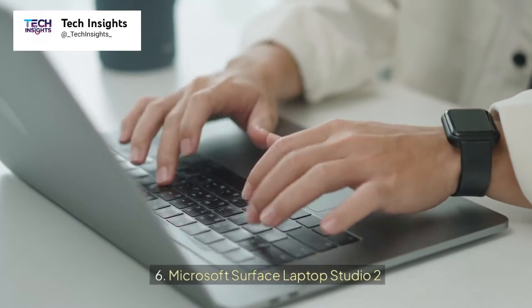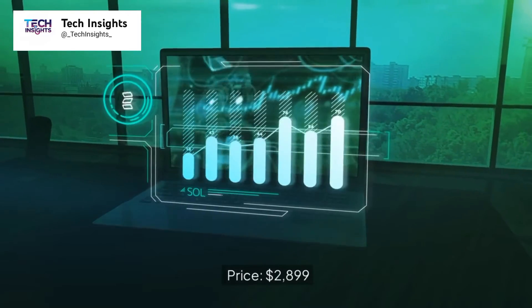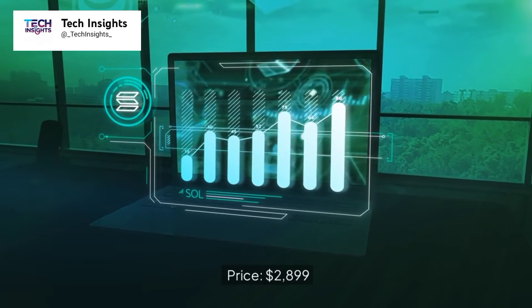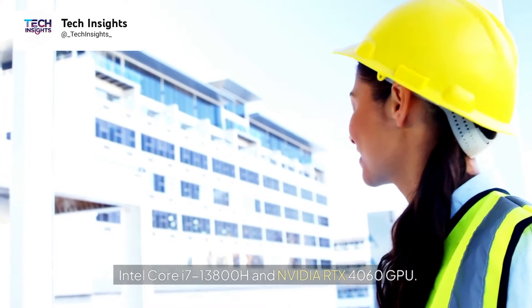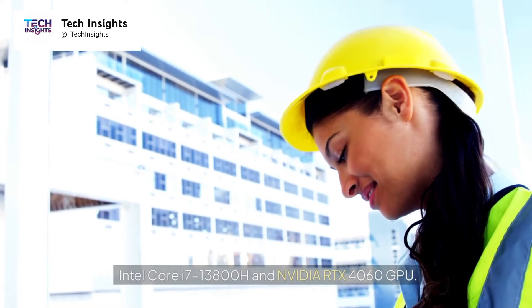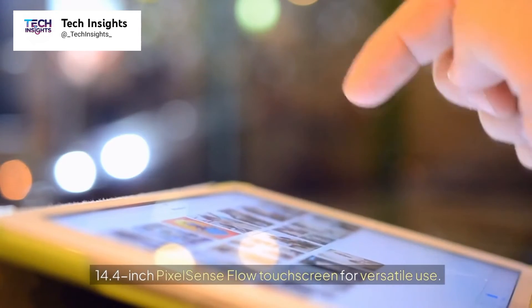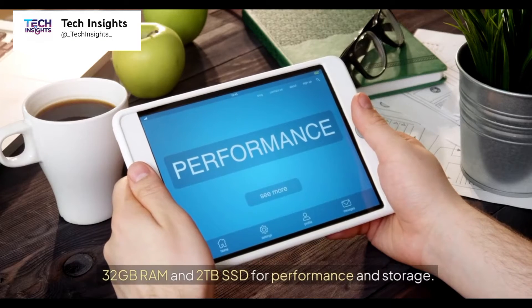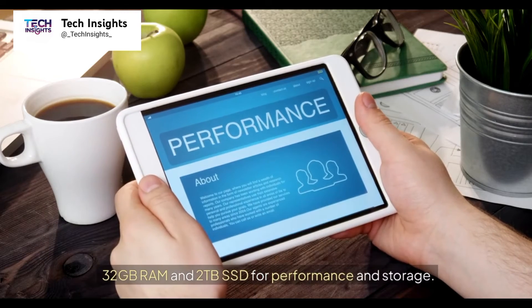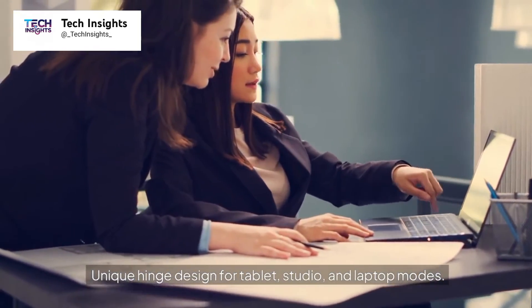Number 6: Microsoft Surface Laptop Studio 2. Price: $2,899. Key features include an Intel Core i7-13800H and NVIDIA RTX 4060 GPU, a 14.4-inch PixelSense Flow touchscreen for versatile use, 32GB RAM and a 2TB SSD for performance and storage, and a unique hinge design supporting tablet, studio, and laptop modes.